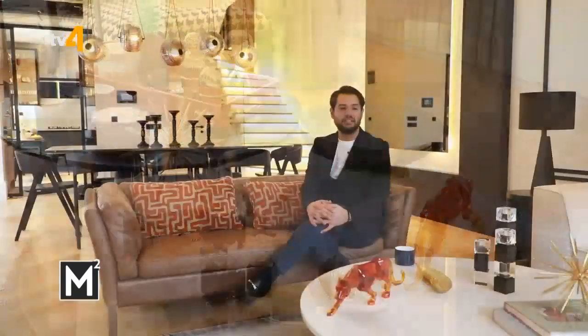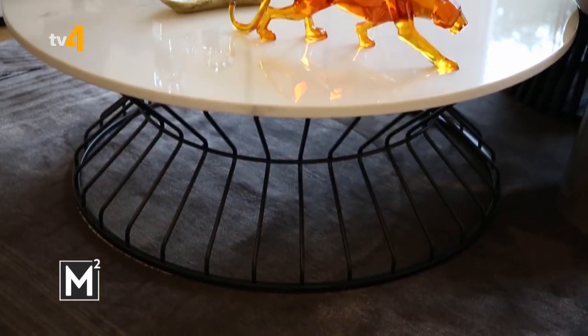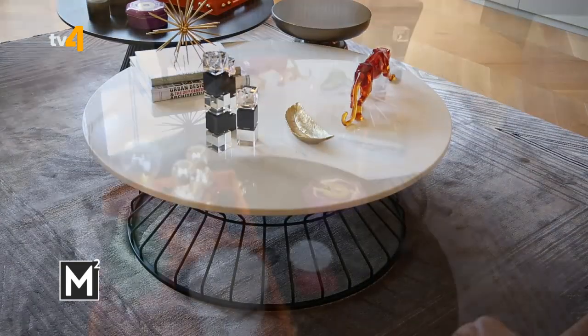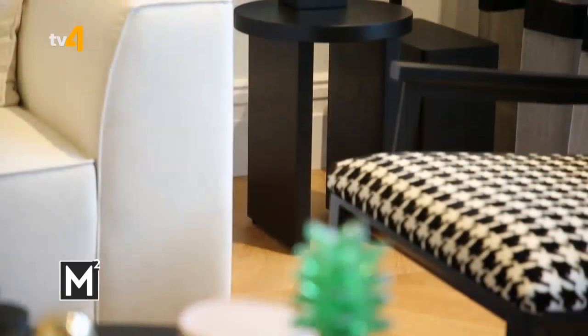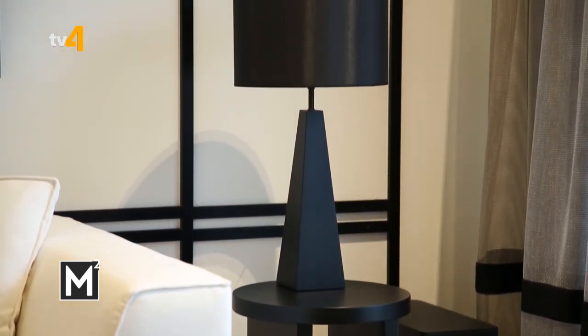Oturma bölümündeki sehpalar da ev sahibinin önceki evinden getirilen eşyalardı. Sürdürülebilirlik için önceki evden gelen eşyaların rengini veya ayaklarına küçük dokunuşlar yaparak projede kullanmayı tercih ediyorum. Altına füme gri ve beyaz tonlarında ince çizgili bir halı koyduk. Kanepenin sağında solunda iki sehpa ve iki abajur var; aydınlatmada dramatik ortam yaratmak için abajur kullanmayı seviyorum.